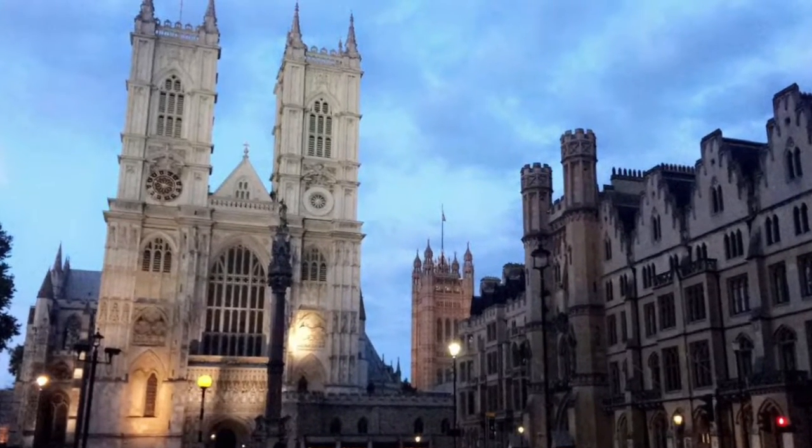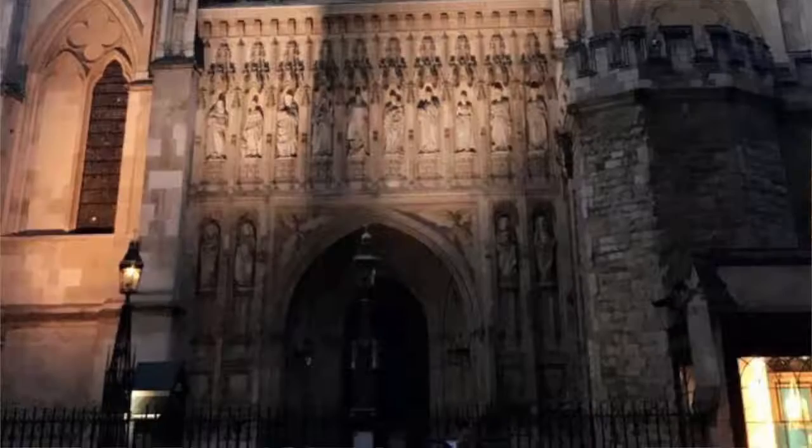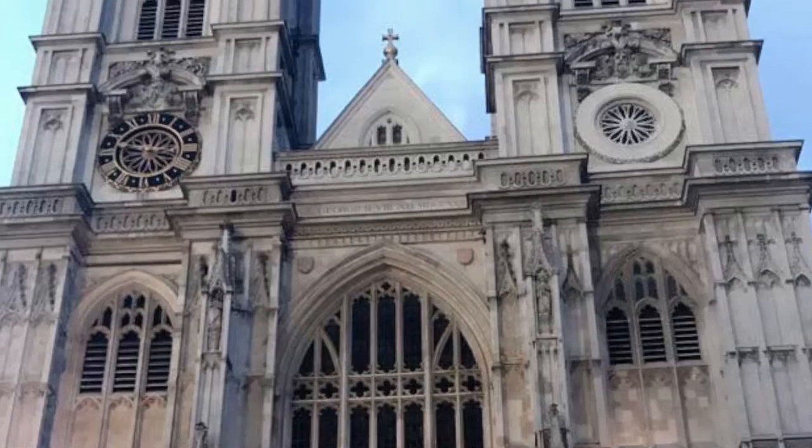That takes us to number 9: Westminster Abbey. If you're like me and you grew up watching all the royal weddings on TV, this is the place you've got to go — it was just so beautiful. I pretended I was Princess Kate walking down the aisle! You've seen it on TV millions of times; it's an iconic place in London. If you want to go inside it does cost money, but almost every weeknight at 5pm they have a service and you can actually get in for free.